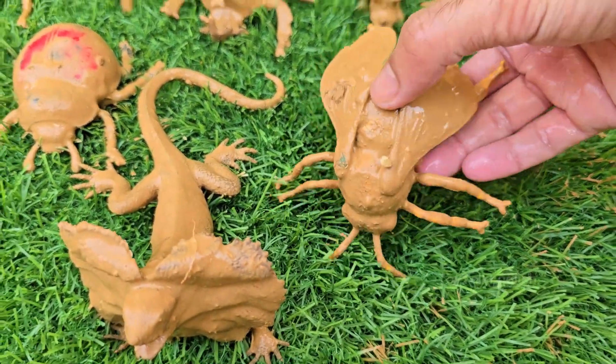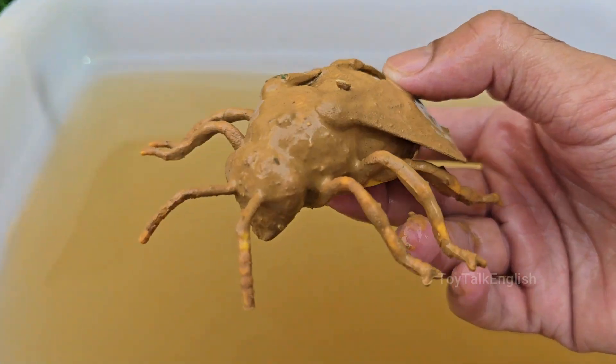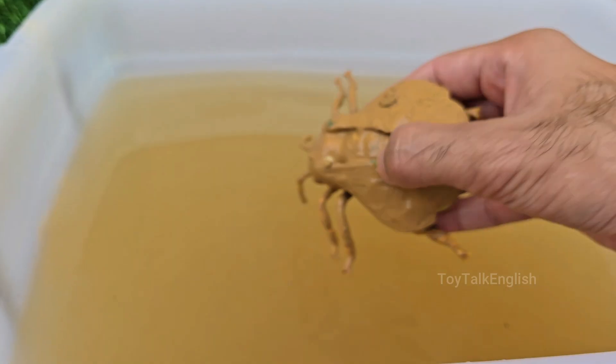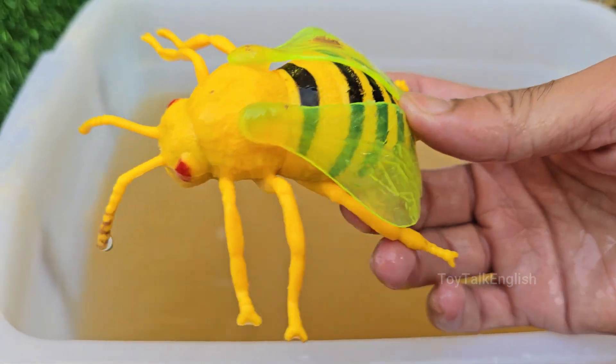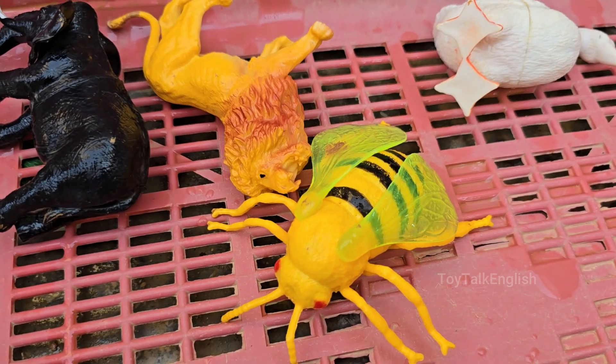Honeybees are social insects that live together in large colonies. They are found all over the world, except in Antarctica. Honeybees also make beeswax, used for candles, lip balm, and skin care. Honeybees are considered the world's most important pollinators. Bees fan their wings to evaporate water from nectar.